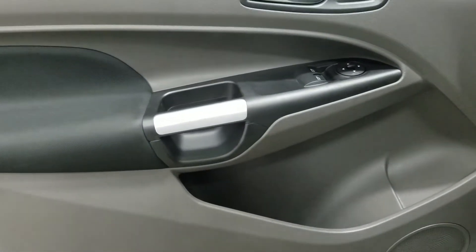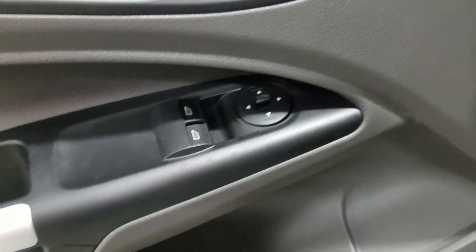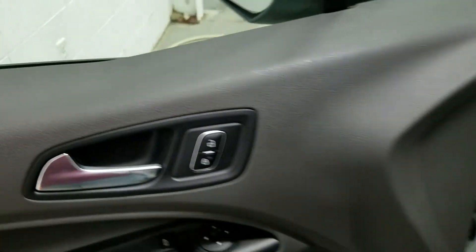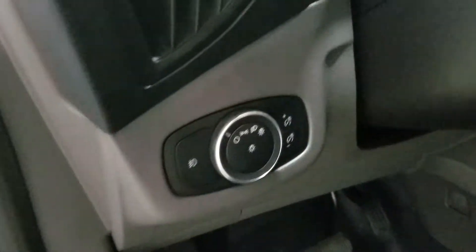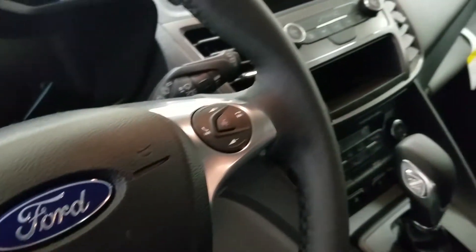At the interior, we have loads of driver-friendly features, including tons of door storage with power windows, power mirrors, and power locks. We also have our automatic lamp dial, as well as our information trackpad with cruise control settings, hands-free and volume controls.